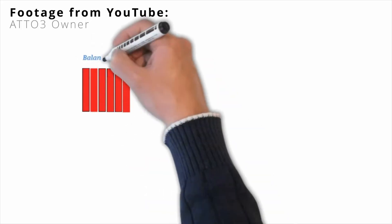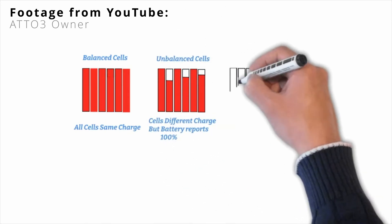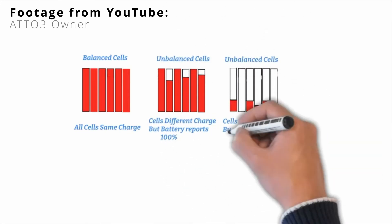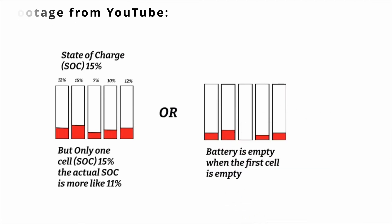I did a little research and found that cells within a battery can have different states of charge, and the reading is only taken from particular cells. A fellow Atto 3 owner whose YouTube channel is also named Atto3Owner has done a really detailed and in-depth explanation on the battery management system as well as battery balancing on the Atto 3, which I highly recommend — I'll link it in the description below.